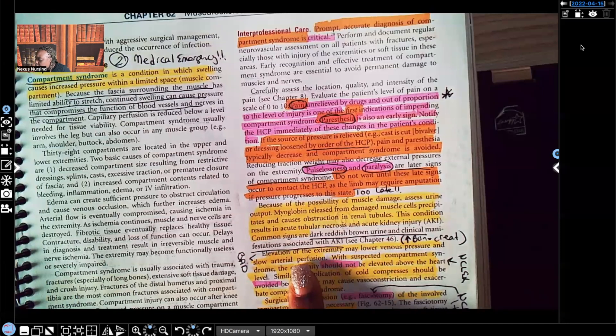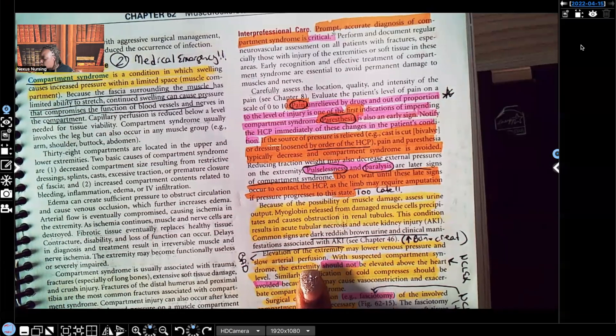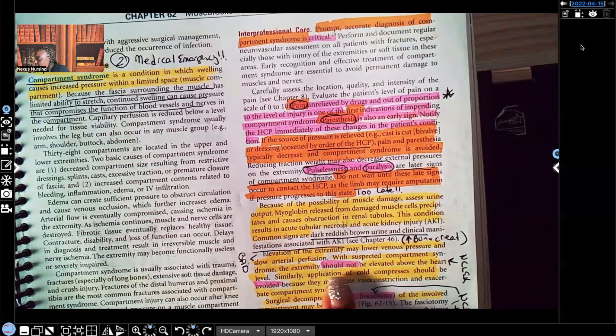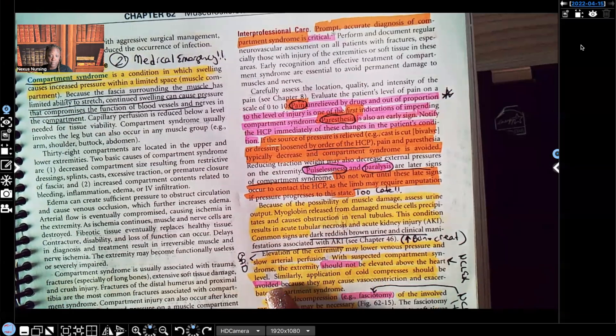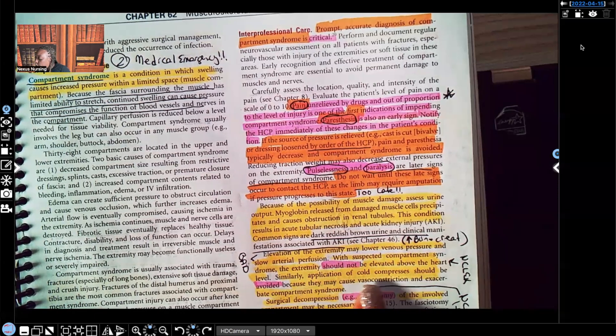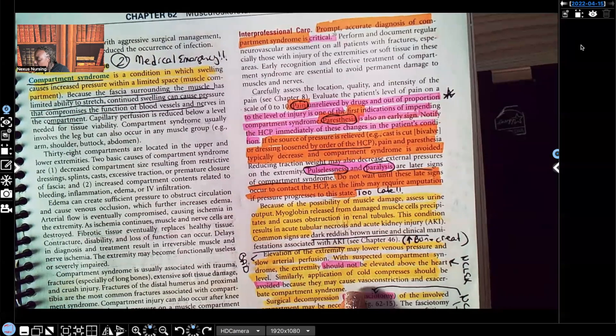Elevation of the extremity may lower venous pressure and slow arterial perfusion — we don't want that. With suspected compartment syndrome, the extremity should not be elevated above heart level. Similarly, application of cold compresses should be avoided. Cold causes vasoconstriction, and we want blood flow to go to the area. Cold compresses may cause vasoconstriction and exacerbate compartment syndrome.